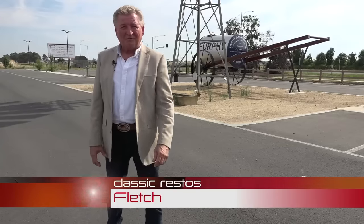G'day, I'm Fletch, and welcome to the show, as I bring you to Shepparton in Victoria. I'm about to share with you an incredible museum, and you're about to see some of it in this week's Classic Restos On The Road.